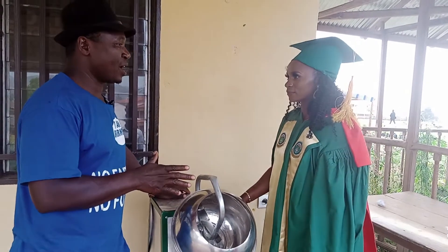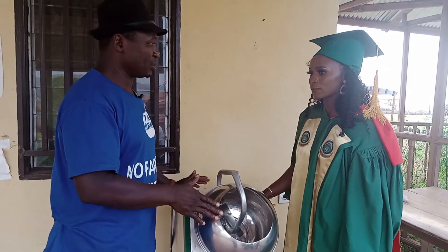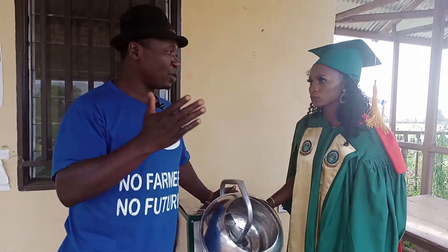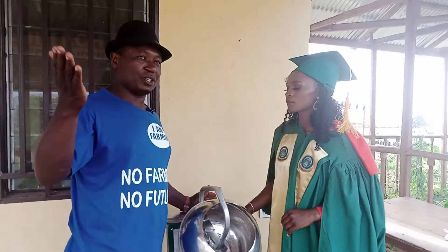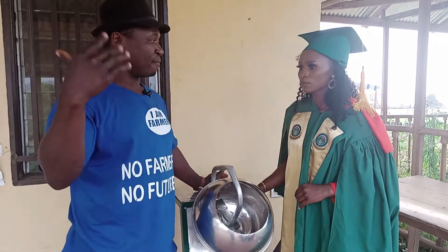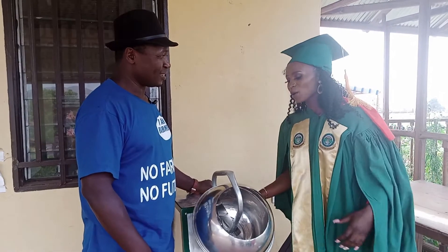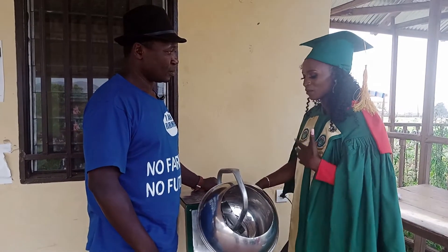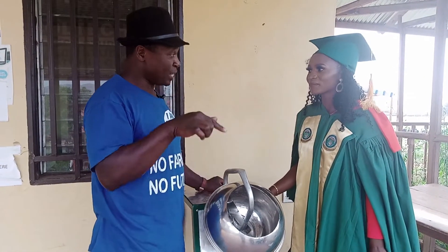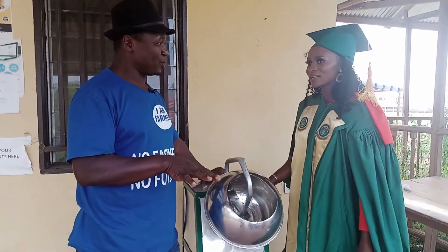Now you just graduated today — are you pursuing your masters or do you plan to continue producing this? Do you need support? We are out there to showcase what young people are doing across Africa, and you don't know who might be watching. There might be investors around the world interested in joining you to produce this. Will you welcome them? Yes, sir. I will welcome investors and scholarships to help continue this production. I am also currently doing my masters program, still in the College of Technology here.